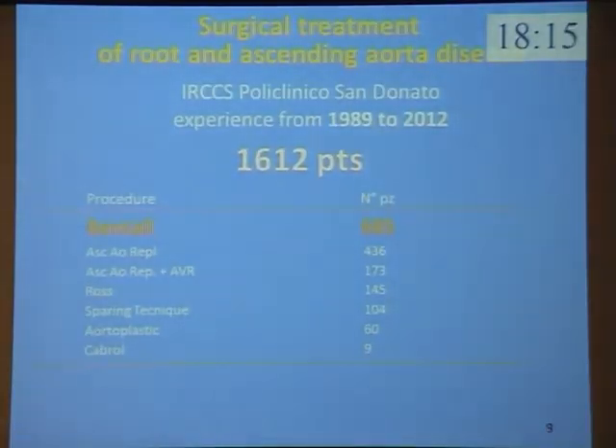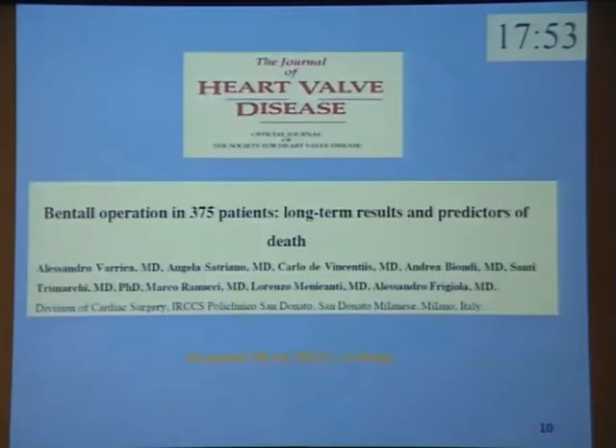This is our surgical experience in ascending aorta and aortic root disease over 25 years: Bentall procedure, ascending aorta replacement, Ross procedure in adults, valve-sparing technique, Tirone David I re-implantation, aortoplasty, and Cabrol. We want to give our contribution by analyzing the long-term results of the Bentall operation.